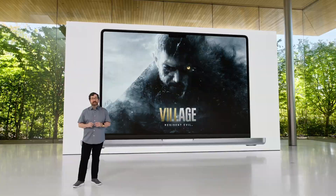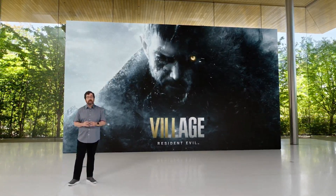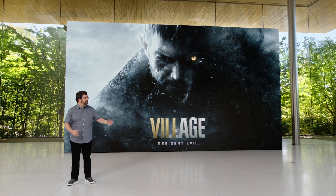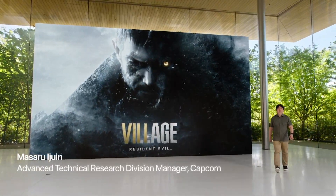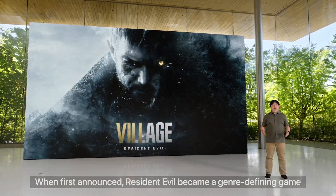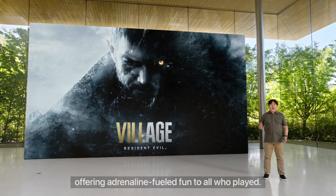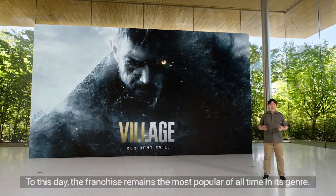If Capcom were to integrate the Mac port into their existing Steam release, then many users would already have the Windows version of the game and therefore not spend any extra money on the Mac port. And Apple wouldn't be able to take a cut of those Steam sales. What they really want is people to purchase it on the App Store so that they can receive their cut and make a return on whatever investment they made.